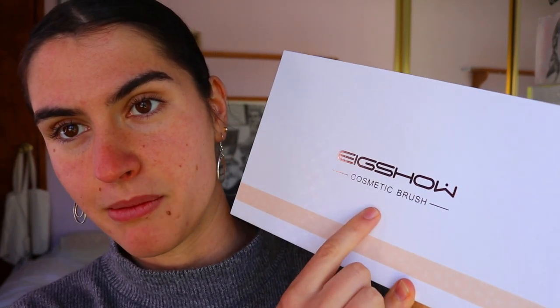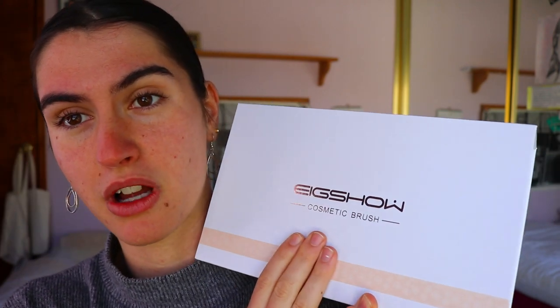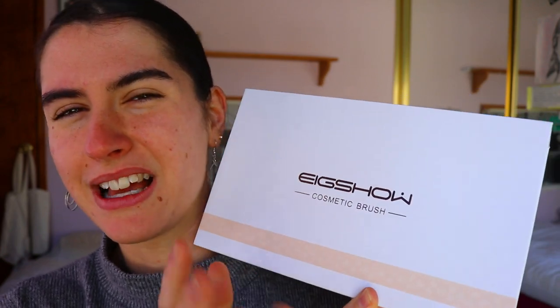The exciting news is I'm also going to be trying out some new makeup brushes. I've got a collection here — these babies right here — and I haven't opened them yet, they're all brand new. I cannot wait to play with them. I was kindly sent these products by the company EIG Show Cosmetics Brushes. They have a beautiful range, they even have vegan brushes, and they're coming out with brushes made from almost 99% recycled materials, which is absolutely incredible. I'm so for companies that are moving in a more sustainable direction.